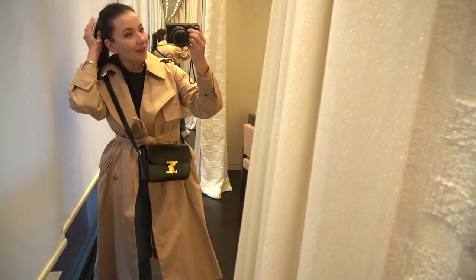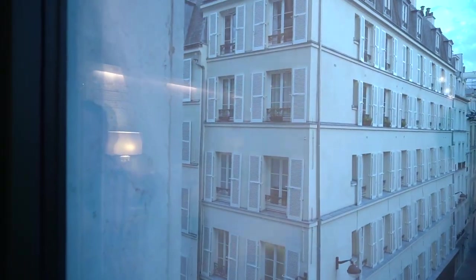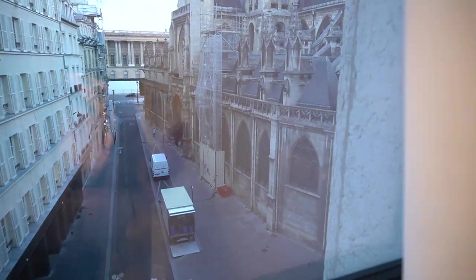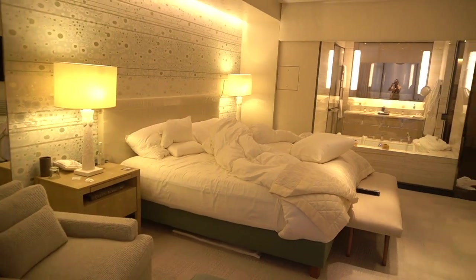Good morning everyone, we are leaving Paris and we are saying goodbye to this beautiful beautiful view. It's kind of heartbreaking, to tell the truth — I'm going to miss this so much. We are leaving Paris and we're going to Prague. Let's hope Prague will be fun as well, right?